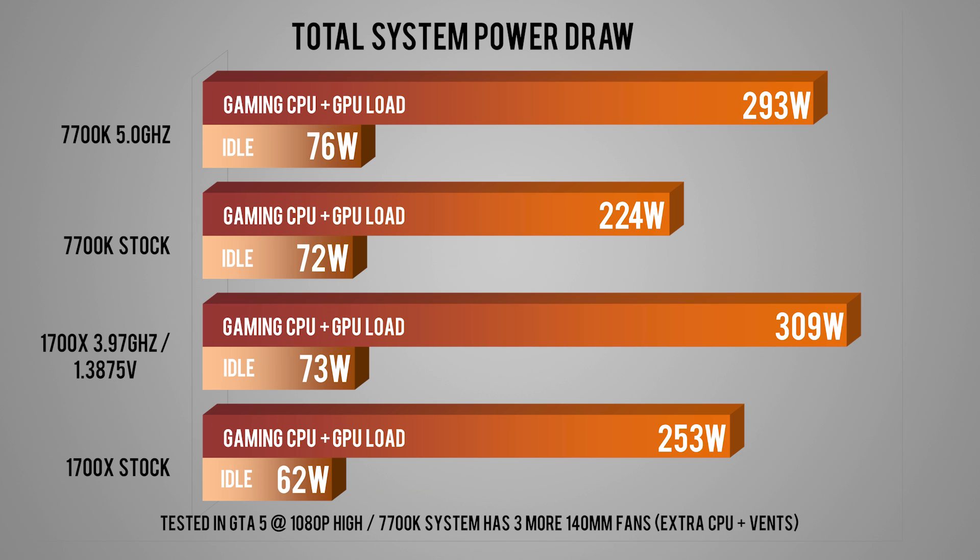For power usage, I was seeing great results at both stock and overclocked for the 1700X. This is total system power draw including 1 CPU fan and 6 SSDs. It's really refreshing seeing low power draw numbers from AMD again, and I cannot wait to see Raven Ridge APUs and the mobile CPUs. I can safely say that low power consumption is something that no one really expected from Zen.